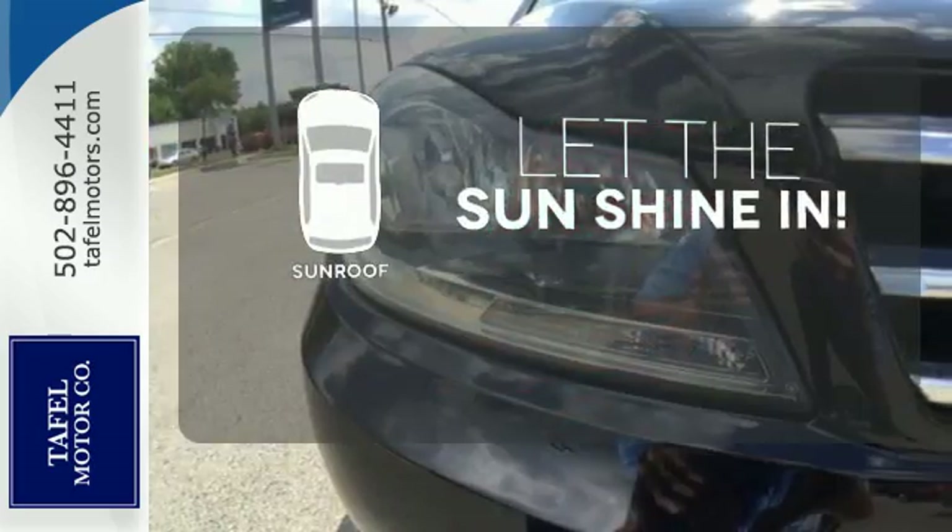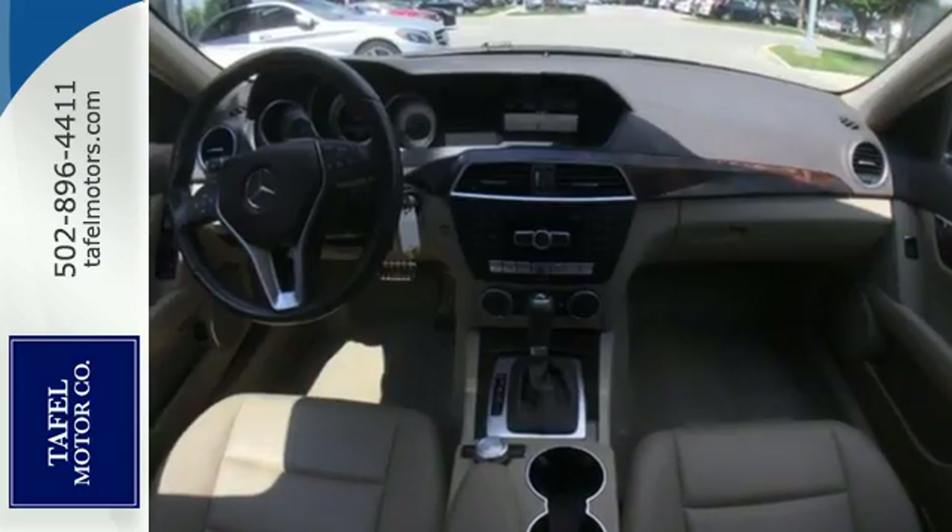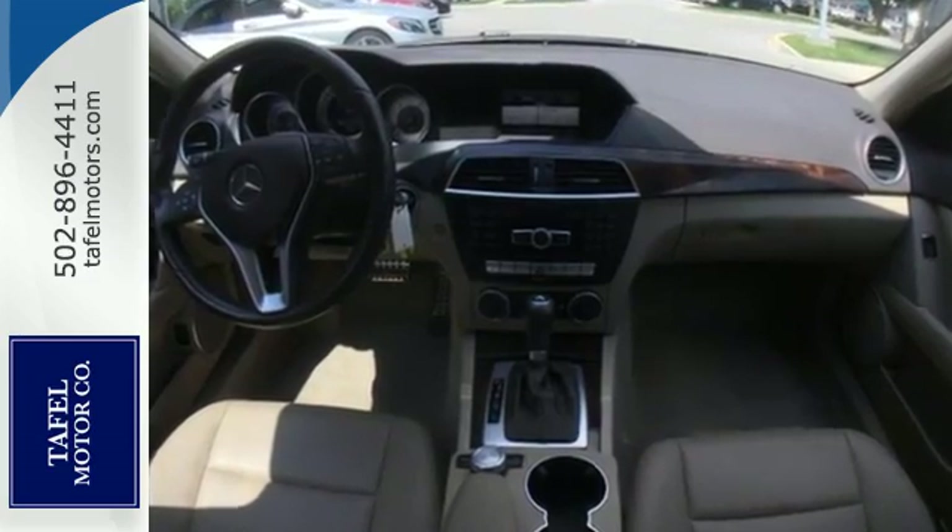Let the sunshine and fresh air in with the sunroof. Control the road with all-wheel drive. A refined cockpit and fun drive are within reach.